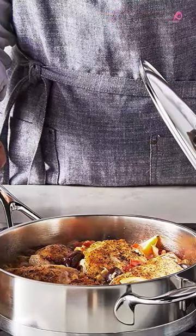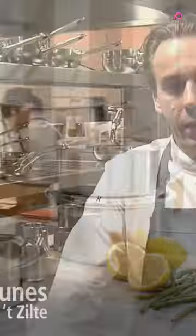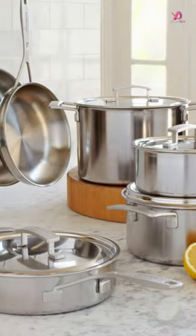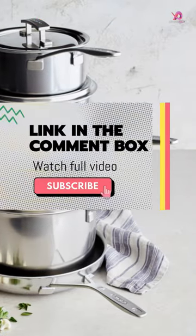The five-ply construction ensures even heat distribution from rim to rim for perfectly cooked meals every time. The patented Silvanox surface treatment makes cleaning effortless by resisting fingerprints and maintaining its silvery finish without discoloration.